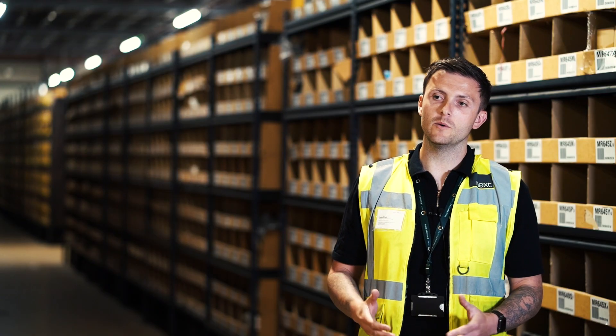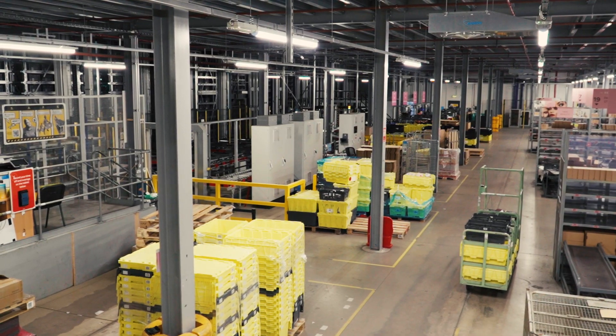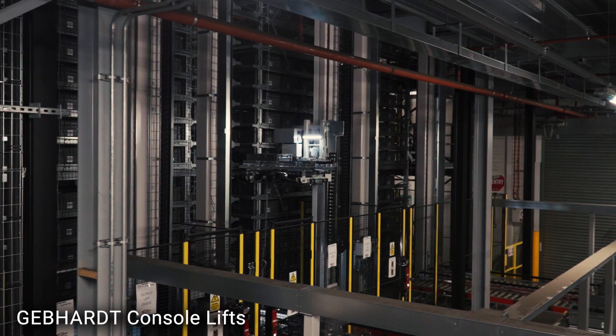The Gebort shuttle is basically split up into two systems: we've got a beauty system and a home system, and they're basically bolted one on top of the other. We service the beauty goods from the ground floor and the home goods from the top floor.